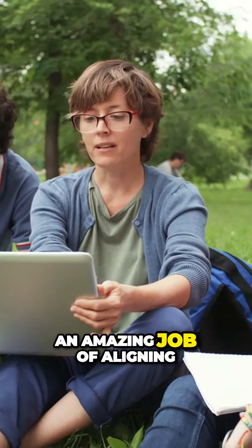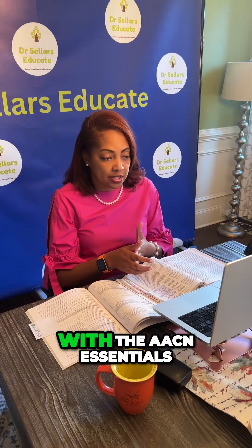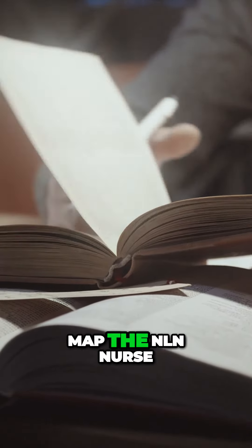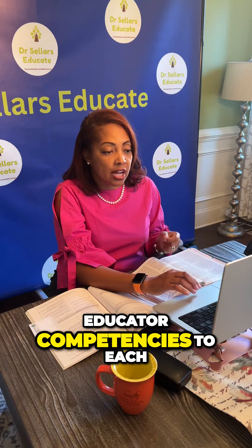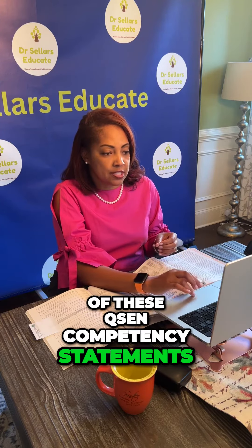Third is the essentials. CUSIN has already done an amazing job of aligning the CUSIN competency statements with the AACN essentials, and we are simply coming alongside them to map the NLN nurse educator competencies to each of these CUSIN competency statements.